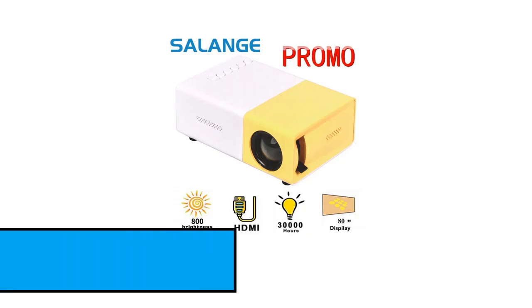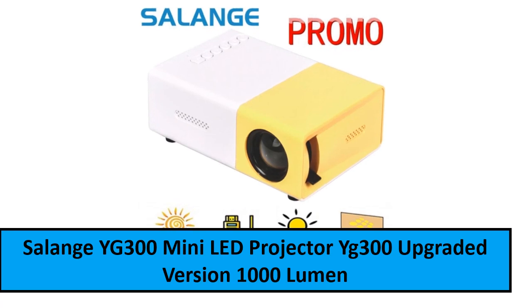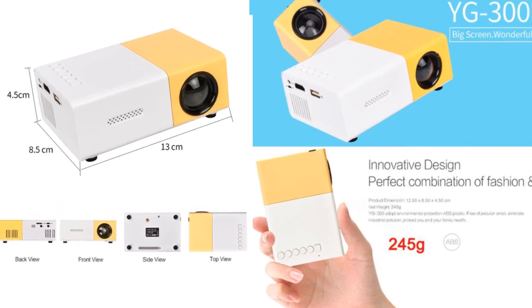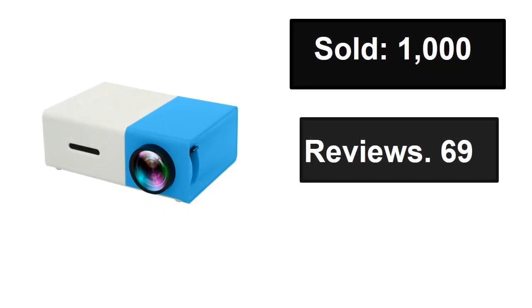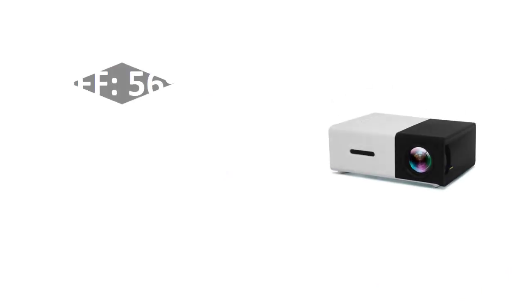At number two. Sold, reviews, rating. Extra percent off, price.